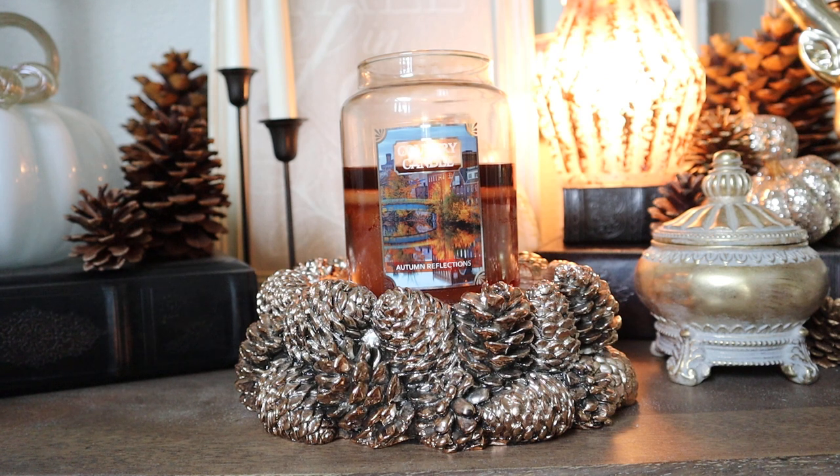I want to make a small note: when you look up this candle on the website — I'll put a link and my Kringle discount code in the description box if you're interested in saving a little money — online the wax looks like a really bright orange, but as you can see in my video, my wax is brown. I'm not entirely sure if there were variations between batches, but I just want to give you a heads up: if you think you're getting an orange candle, don't be surprised if it arrives brown.